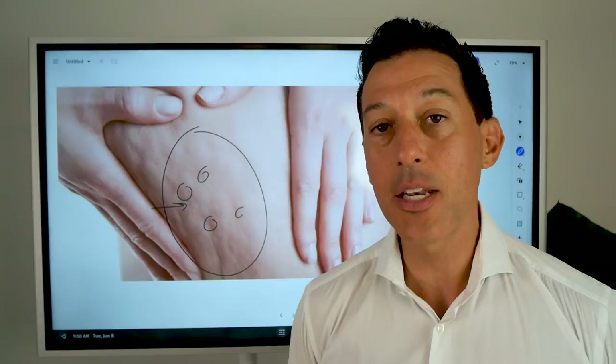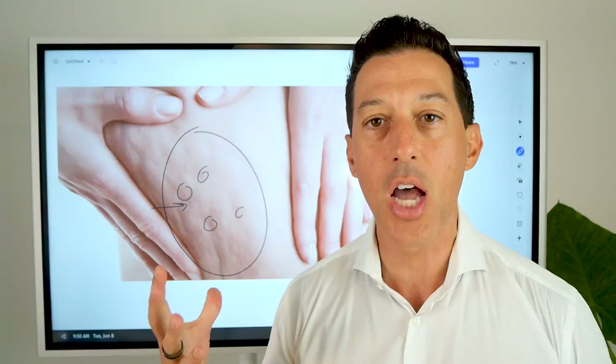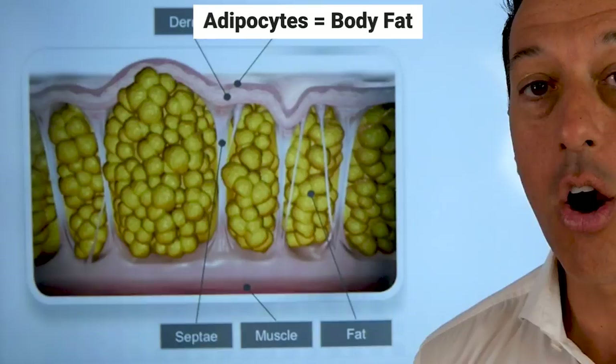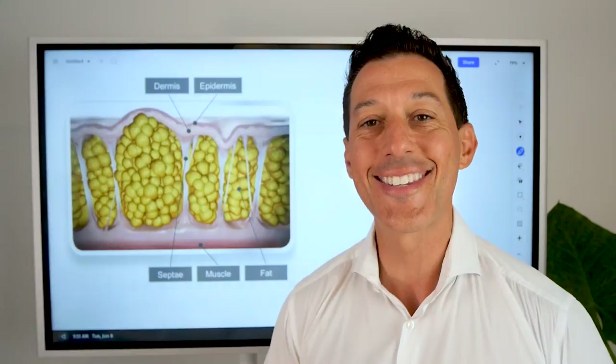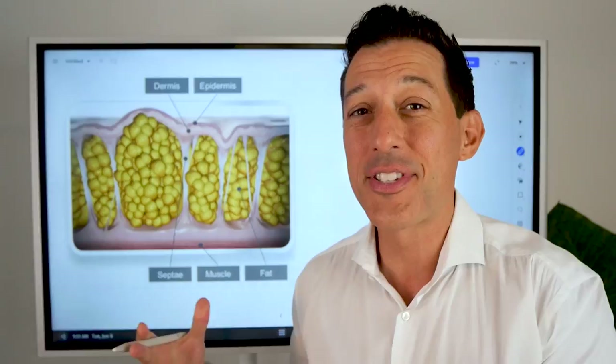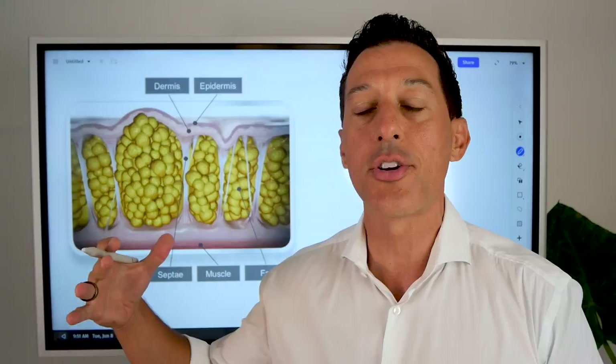Below the skin, these are adipocytes — your body fat cells. They start to expand over time, but only if the environment allows them to, and that's really what integrative health and functional medicine is all about. You probably didn't have cellulite at six, eight, or ten years old. Why did it start to happen in your later teenage years, or in your twenties and thirties? The reason is a change in the fat cells.